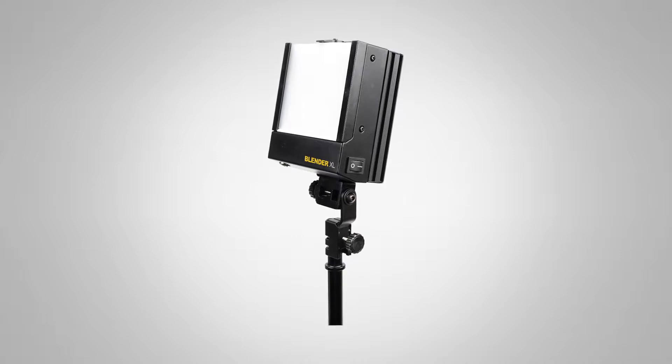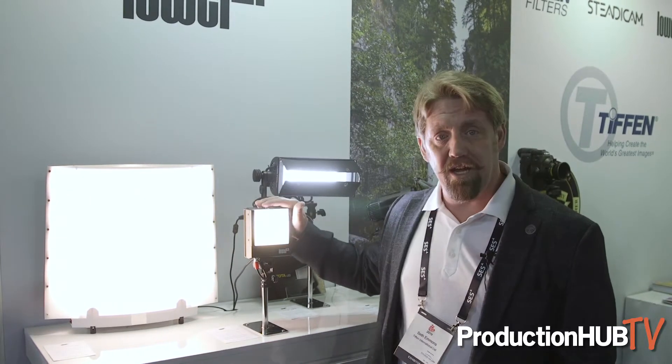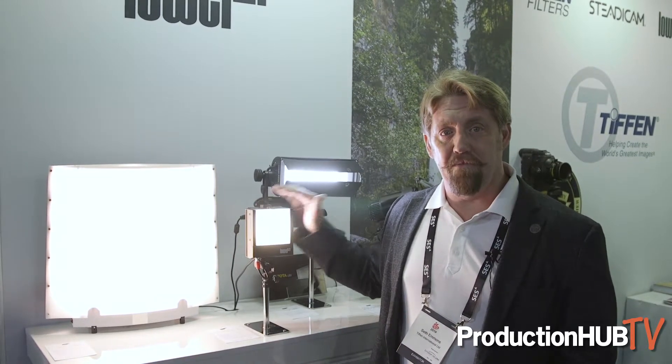So it's still a bi-color LED, still has independently controllable tungsten and daylight surface mount LEDs. Because we're using surface mount now it's a lot more efficient and a lot stronger. This little light here puts out the equivalent of about four times a traditional one by one panel.